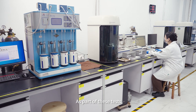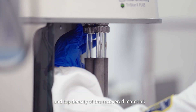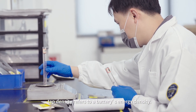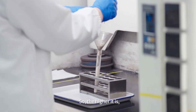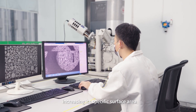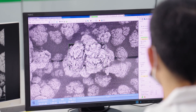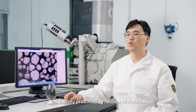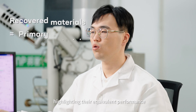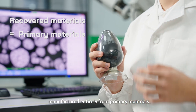As part of this test, we also looked at the specific surface area and the tap density of the recovered materials. In essence, tap density refers to a battery's energy density — the higher it is, the more energy a battery can store. Meanwhile, increasing its specific surface area improves its storage performance and expected life. In each test, the battery produced from recovered materials met and exceeded industry standards, highlighting their equivalent performance to batteries manufactured entirely from primary materials.